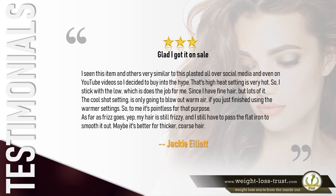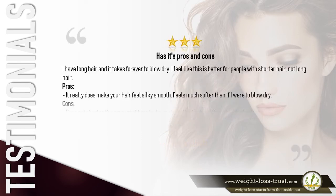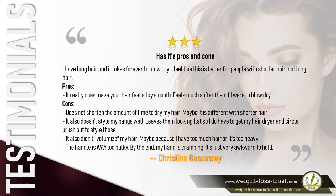Three stars — 'Glad I got it on sale. The high heat setting is very hot, so I stick with the low, which does the job for me since I have fine hair but lots of it. The cool shot setting only blows out warm air if you just finished using the warmer settings, so to me it's pointless. As far as frizz goes, my hair is still frizzy and I still have to use a flat iron to smooth it out. Maybe it's better for thicker, coarse hair.' — Jackie Elliott.